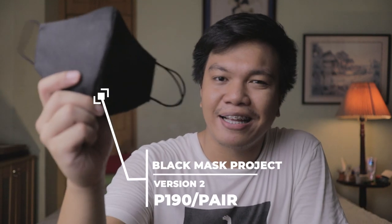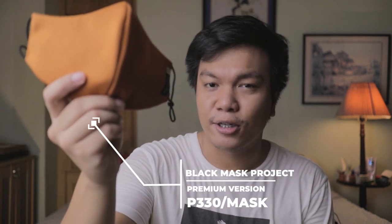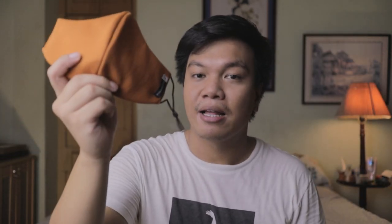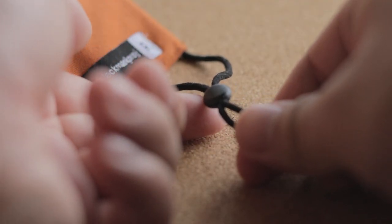They are reusable and eco-friendly as well. I actually bought three pieces of masks from them. The version two mask — a pair costs 190 pesos, so about 95 pesos per mask. I also bought the premium version which costs 330 pesos. The main difference is that the premium version has five layers of materials while the version two only has three layers, plus the premium version has adjustable ear loops. But even with all those perks, I prefer using the version two because it's more breathable and more comfortable.